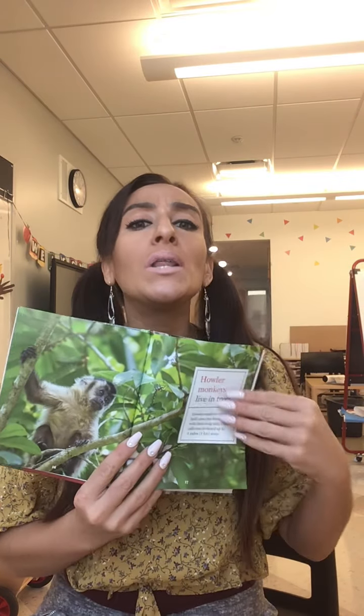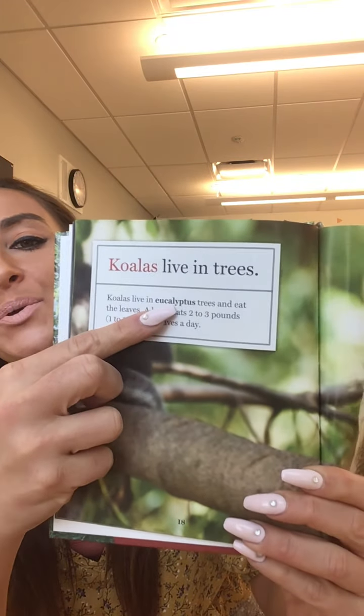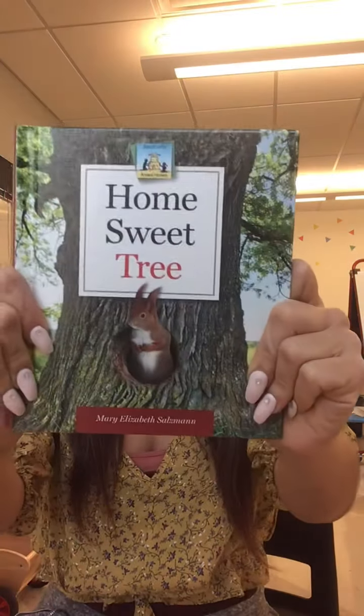Do koalas live in eucalyptus trees? Yes, koalas live in eucalyptus trees and eat a lot of leaves. These are the animals whose homes are trees. They live in the trees and use the trees to stay nice and protected. We live in a house and they live in a tree. Thanks for listening — I will see you again. Bye!